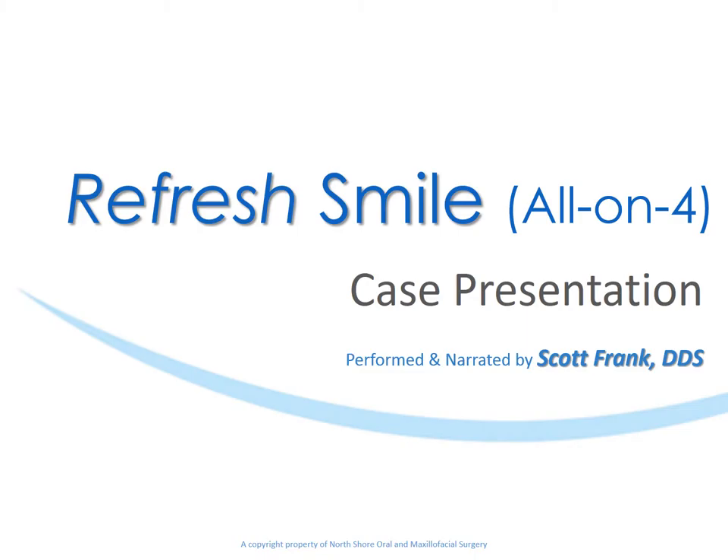Welcome to our Refresh Smile presentation. This is Dr. Scott Frank. I would like to thank you for registering and planning to attend our September 16th meeting, in which Dr. Russ Bayer was going to demonstrate the conversion of an all-on-four case. I do apologize for postponing the program, and we are currently working on rescheduling that and getting a new date with Dr. Bayer and identifying a new patient.